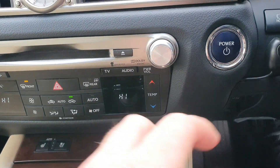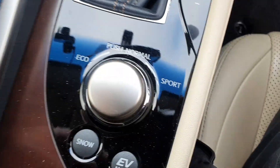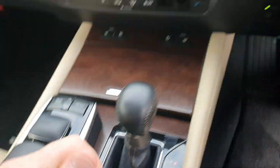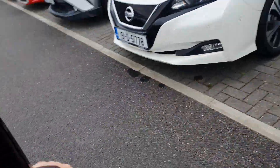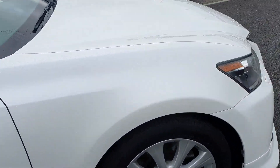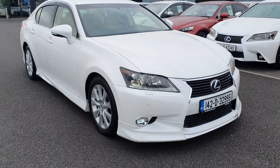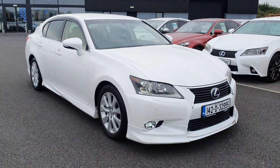With keyless entry you have your engine power start/stop button here, and you also have your drive mode for eco and sport. The car comes with NCT and a brand new service done by ourselves at Airside Motor Centre. For more information give us a call at 1-840-1032.